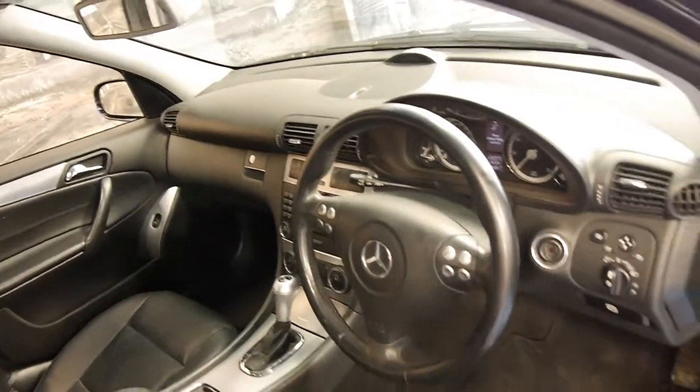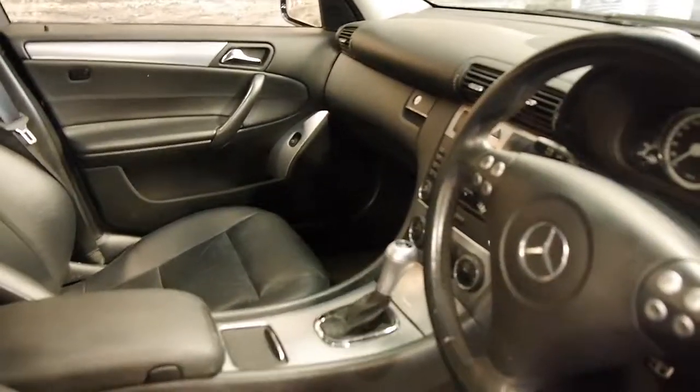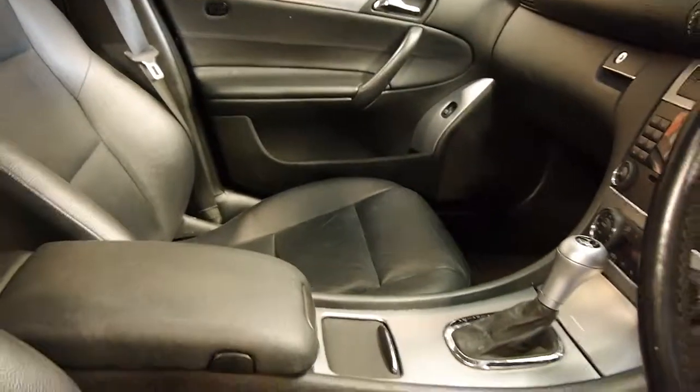This car does also have a two-way sunroof, and they were very expensive when they were new — they were around $100,000.